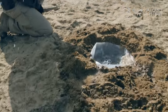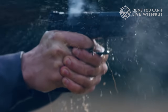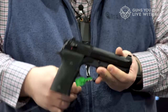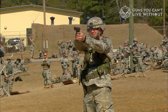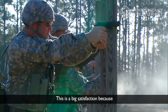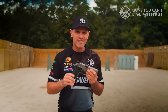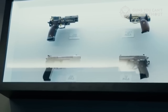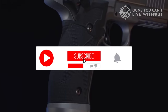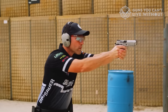That concludes our overview of the top metal-frame semi-auto pistols. We hope you found this presentation useful and informative. If so, please give it a thumbs up — we truly appreciate your support. Which metal-frame semi-auto pistol has piqued your interest? Feel free to share in the comment section below. Thank you for your time. If you enjoyed it, don't forget to hit the like button, and subscribe to the channel to ensure you don't miss any of our future content.